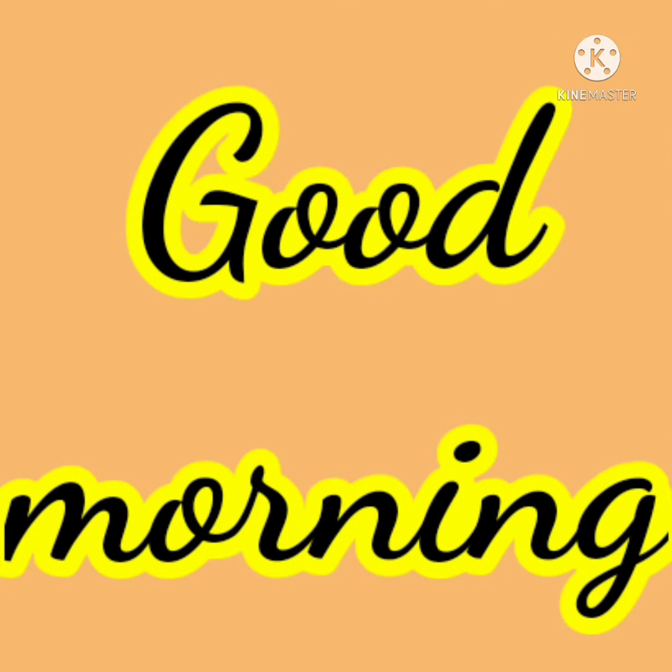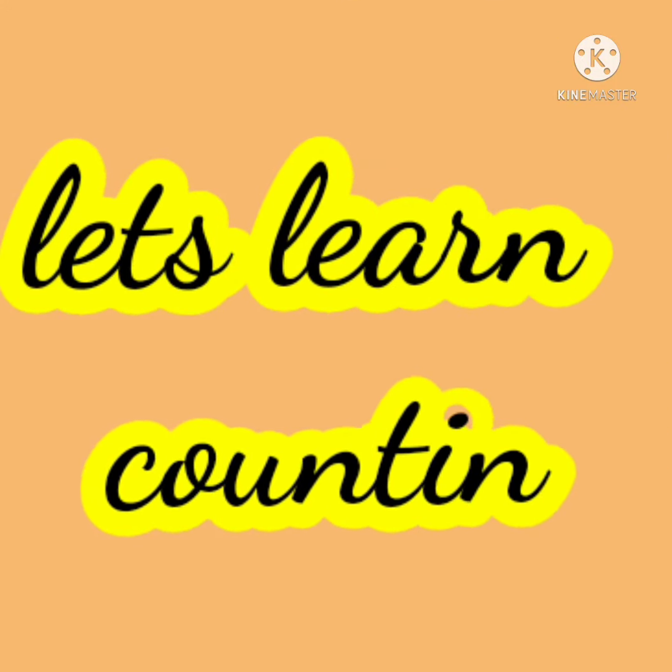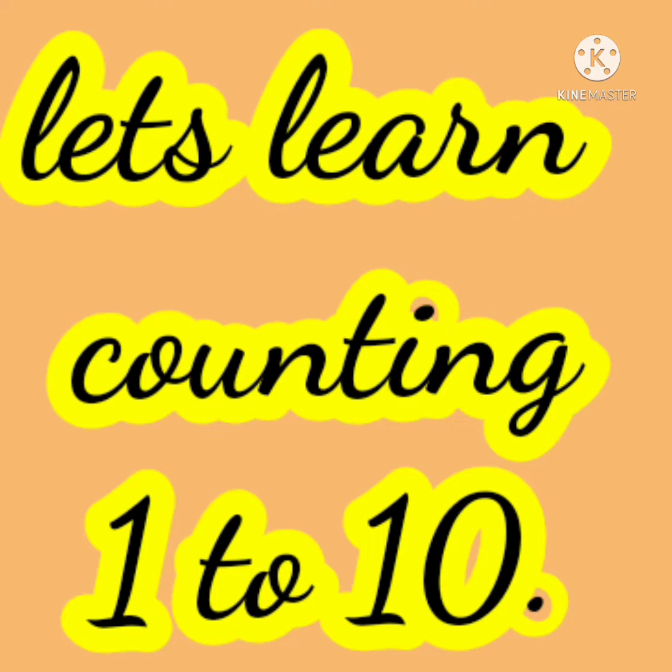Hello my dear rock stars, good morning. In today's video, we will learn counting 1 to 10.